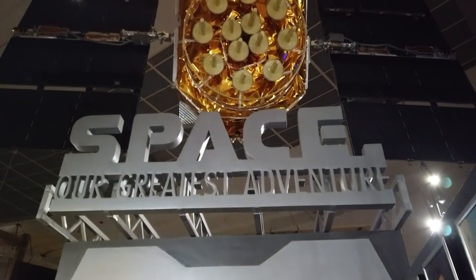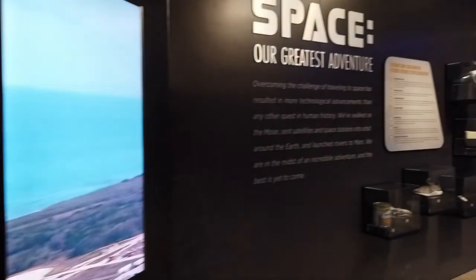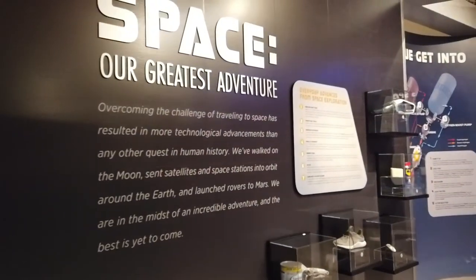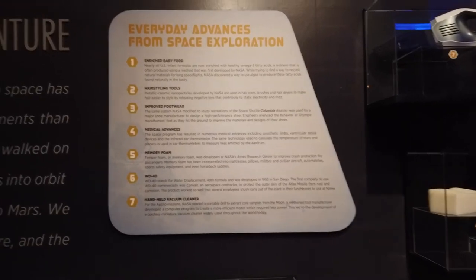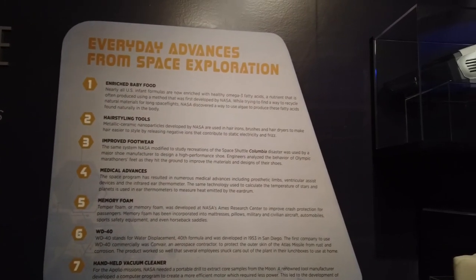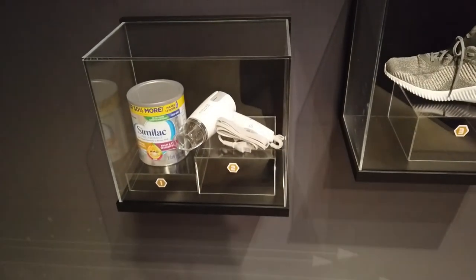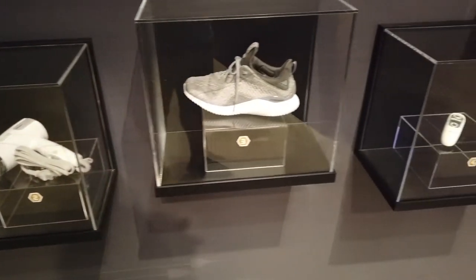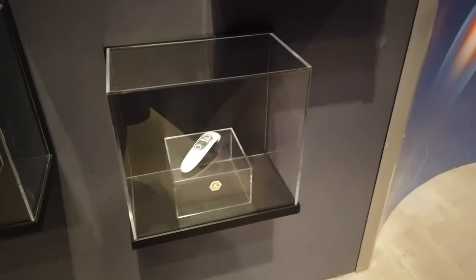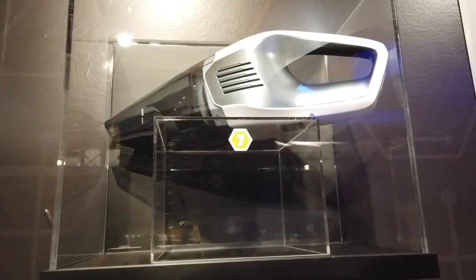A special exhibit going on here at the museum is 'Space: Our Greatest Adventure' — the history of space, man's venture into the great beyond, including an actual capsule from the Apollo 9 mission. And of course some of the greatest things we have to be thankful for from going up into space was some of the items that we've been able to get for everyday life because of scientific research done for planes, materials for rockets, for fuels, and whatnot — including a handheld vacuum.